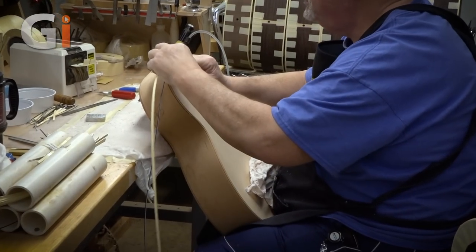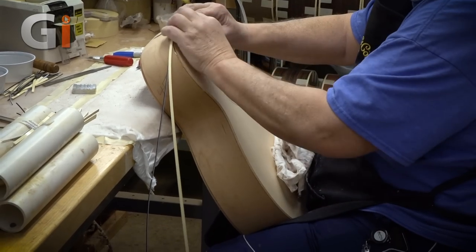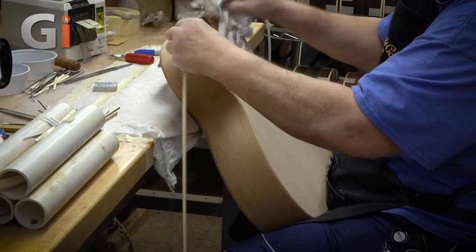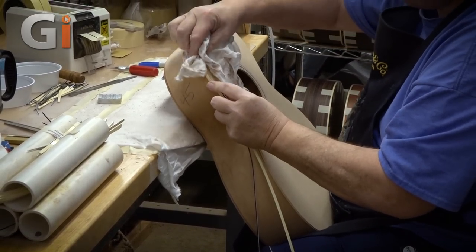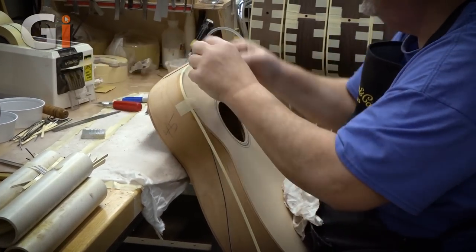Here we're gluing the binding into place using Duco cement — like a model airplane glue. As we work our way around the instrument, they simply use masking tape to hold it in place. It'll be in that masking tape for at least 24 hours to give the glue enough time to cure before it moves on to the next process. It's actually like a sanding process after, so you want to make sure the sanding doesn't heat up your glue and have it come apart.